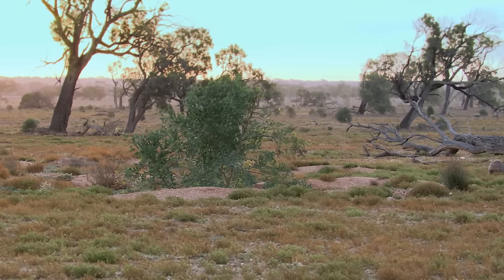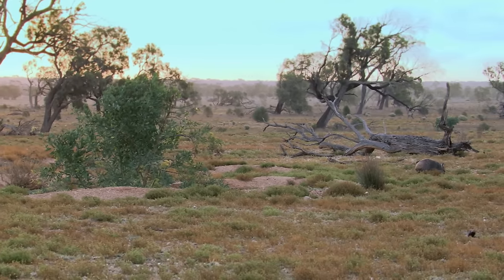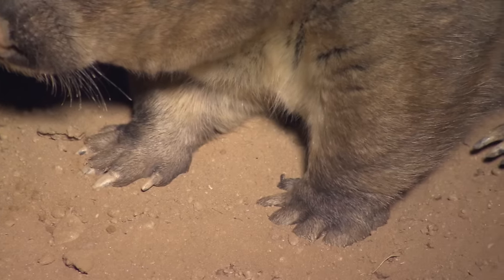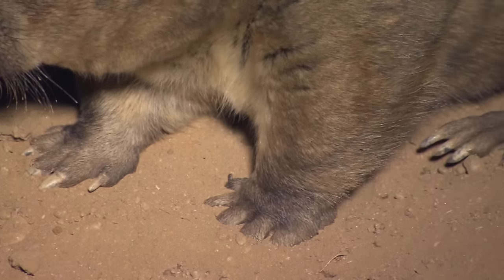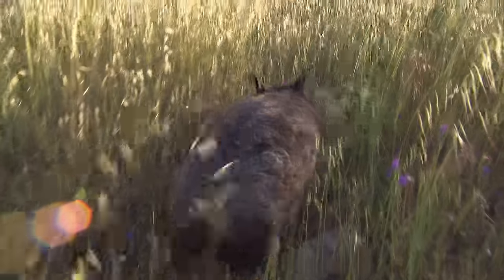For animals that live underground, adaptations for digging deep come with the territory. That includes strong limbs, claws to dig with, and a keen sense of touch.